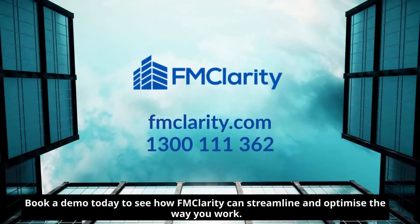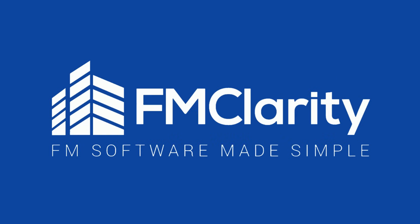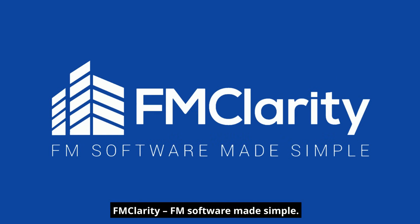Book a demo today to see how FMClarity can streamline and optimize the way you work. FMClarity — FM software made simple.